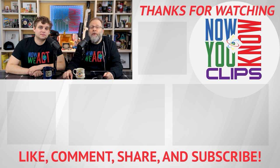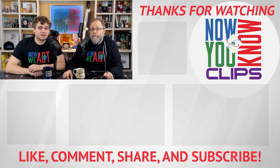Thanks so much for watching. On the Now You Know channel, you can watch full episodes of Tesla Time News on Tuesdays and In-Depths on Fridays — just click the link down below.